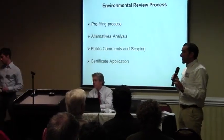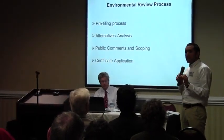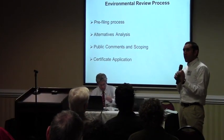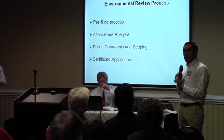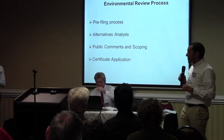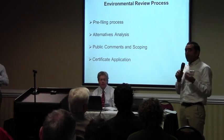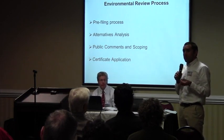I believe all of y'all are here tonight because Sable Trail Transmission plans to build a natural gas pipeline project from eastern Alabama, from southwest Georgia, into central Florida. Mitch Shields will talk about the details of that project in a little bit, but I want to talk about what the Federal Energy Regulatory Commission's role is in this process.